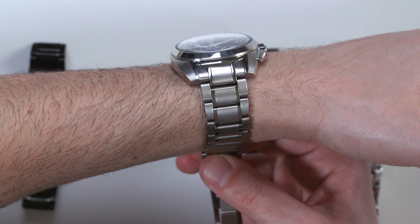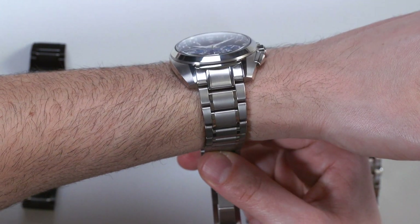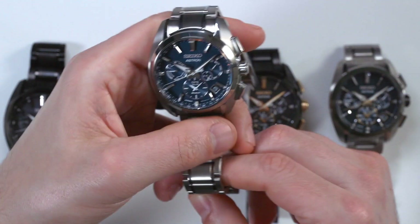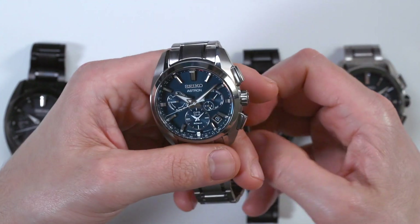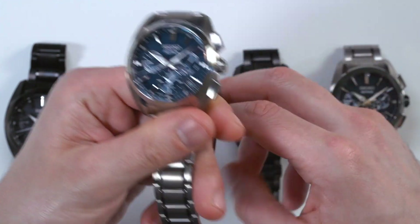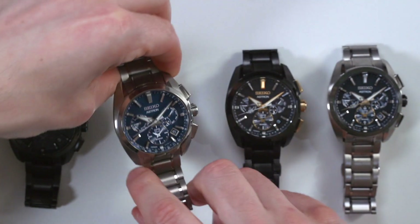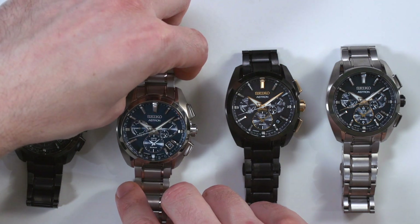There's a lot to talk about the Astron in terms of how it works — we're not going to be able to cover all of that in this video, but when you read the review and the materials that Seiko offers you'll get a better understanding. From using live Astrons in the field, I remember being impressed by how quickly the watch was able to receive a satellite signal.